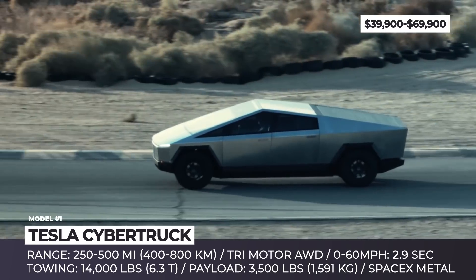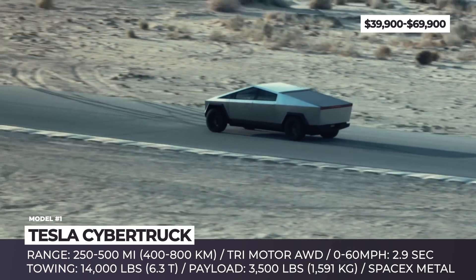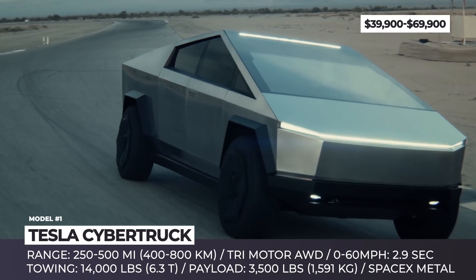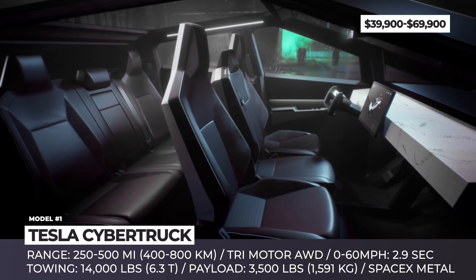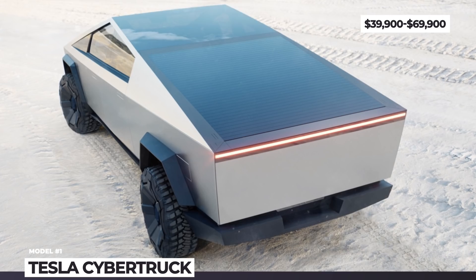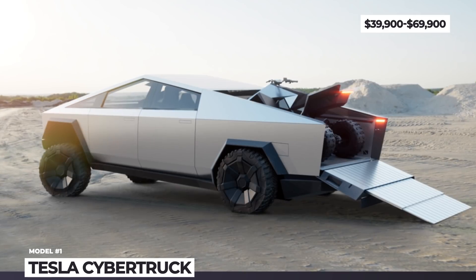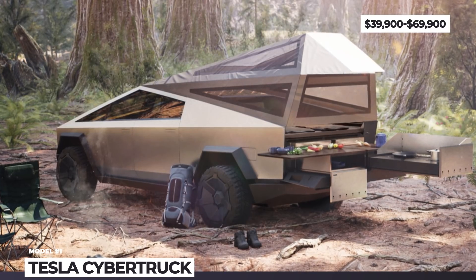This pickup will be offered in multiple configurations, priced from $40,000 going up to $70,000. The specs for the lower-end models are impressive, but the top-of-the-line tri-motor all-wheel drive is absolutely off the charts. It should be able to cover 500 miles on each charge, tow up to 14,000 pounds, carry 3,500 pounds and accelerate to 60 miles per hour in 2.9 seconds. Supposedly the Cybertruck can compete in the Baja Rally, with its 16 inches of clearance, adaptive air suspension and the best approach departure angles in the class.